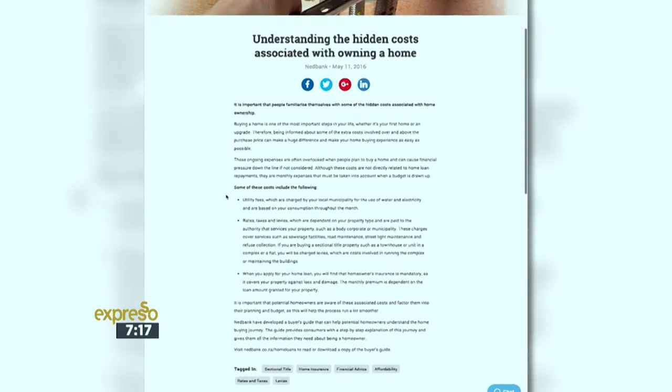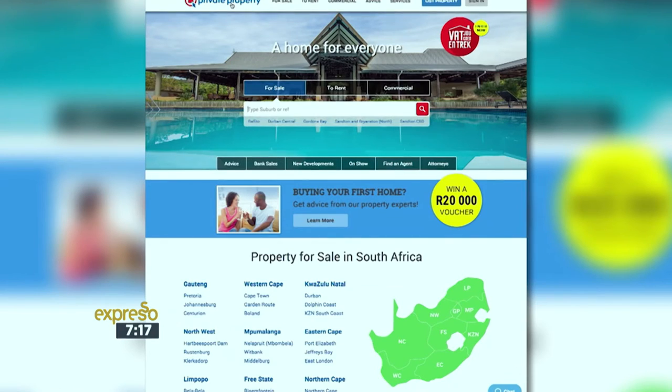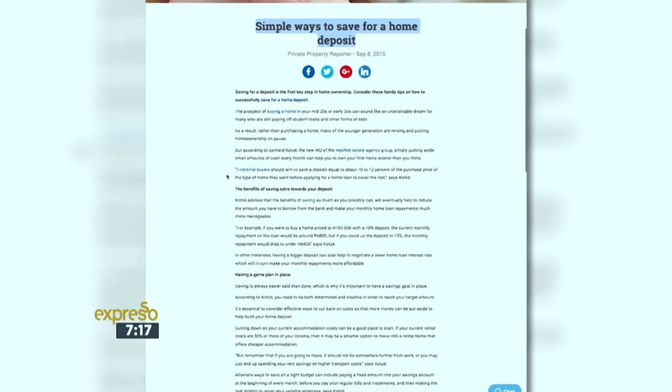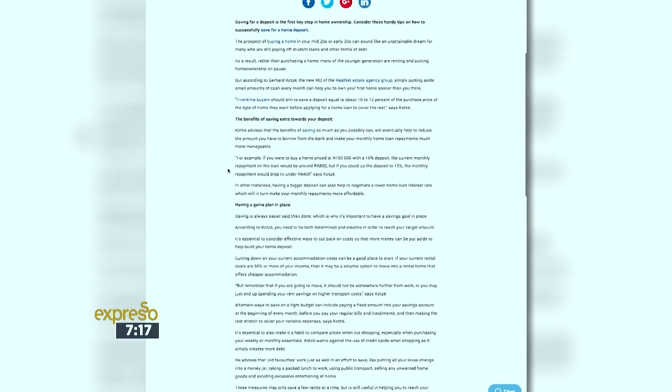How important is it to have a deposit when you go and apply for a home loan? I'm so glad you asked, Zoe. I think it's quite important because it also shows your willingness as a buyer to the bank that you are part of this transaction with them. So saving for a deposit is quite important. I would consider looking at saving every month before you actually look for your dream home, so that when it comes time to applying for your bond, the bank can see that you have gone the extra mile to actually save for that home.